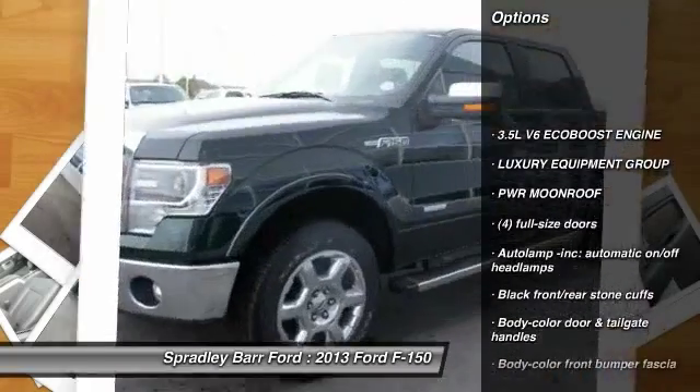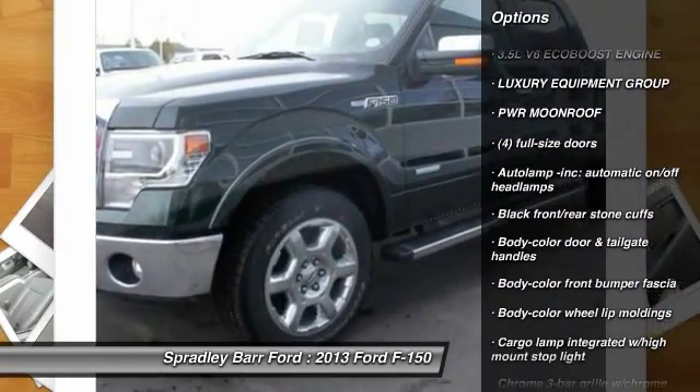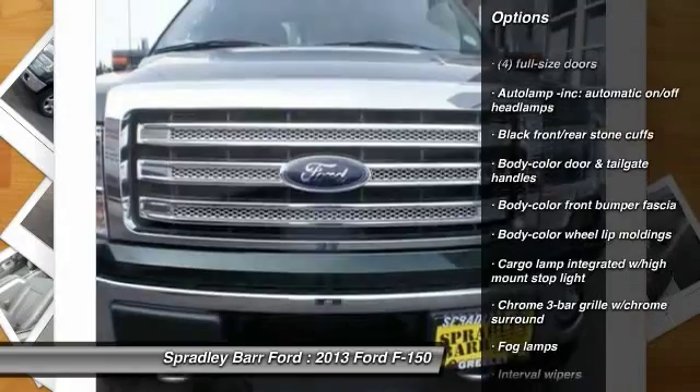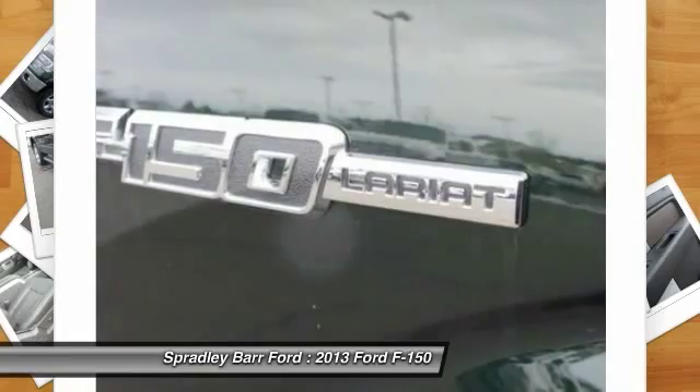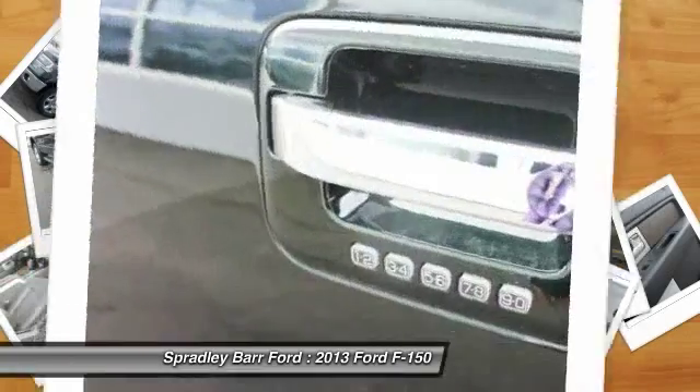Stability control. Airbags. Two-ton jack. Auto-dimming rear-view mirror. PPO. Cruise control. Interior lighting kit. FOD lamps. Compass. Rear window defroster. Interval wipers.